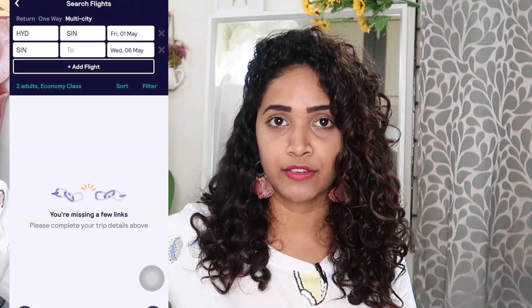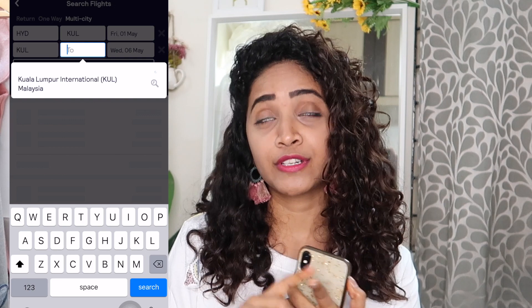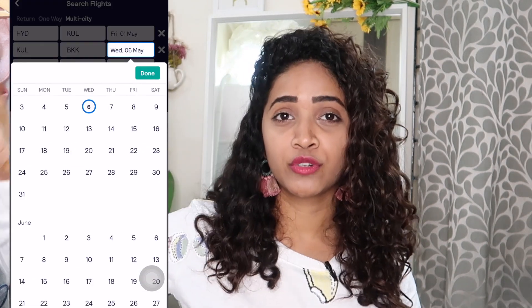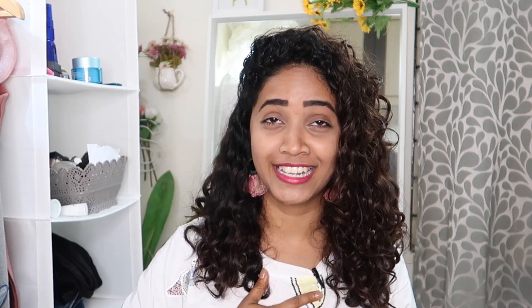Another tip: if you take a multi-city trip, it's going to cost you way less than a normal single-destination trip. A multi-city trip means you go to one city, then travel to another city, and then come back. For example, traveling from Hyderabad to Malaysia, Malaysia to Bangkok, and Bangkok back to Hyderabad — you're covering two different places for less money. I found this feature recently and it was super helpful. Also, if you go through a vacation planning agency, it's going to cost you way more.